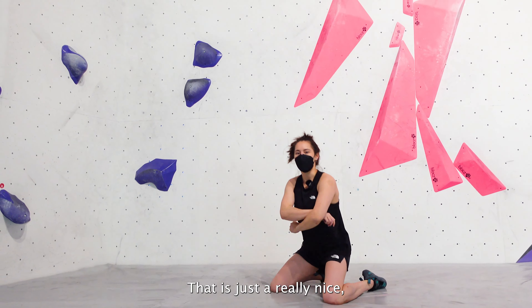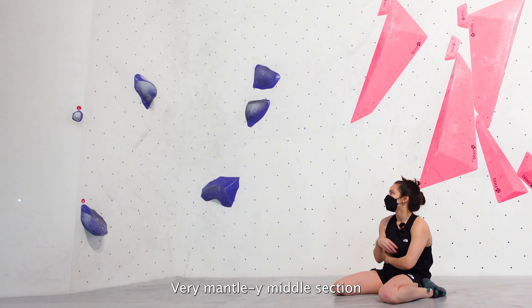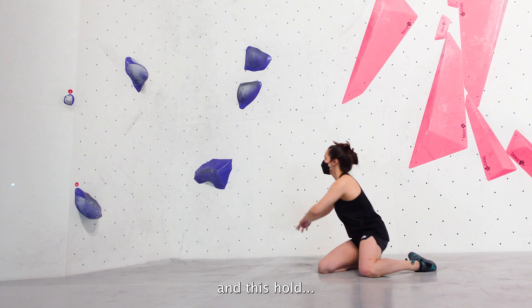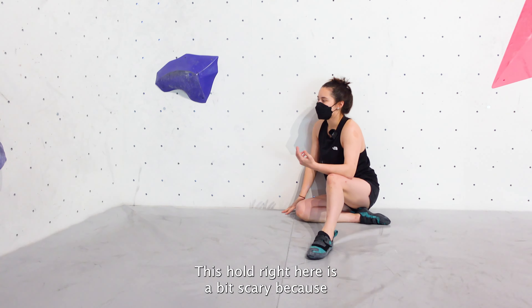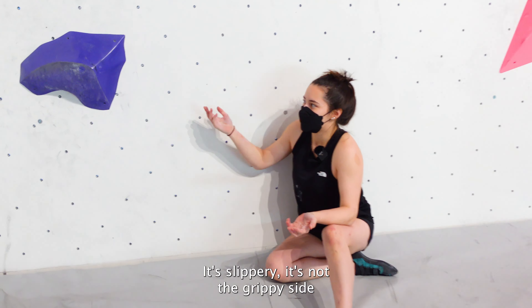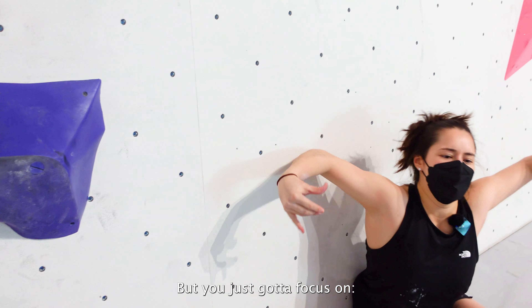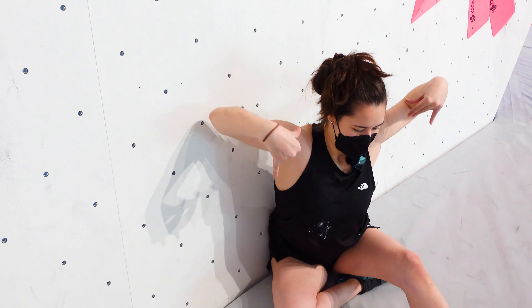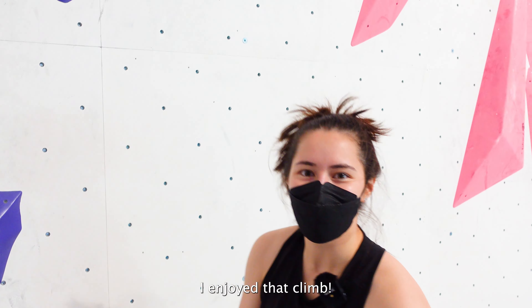That is just a really nice sloepy climb. I really enjoyed it. Very mantley middle section, and this hold right here is a bit scary because it's slippery — it's not the grippy side — but you just got to focus on this mantle motion and the rest comes very nicely. I enjoyed that climb.